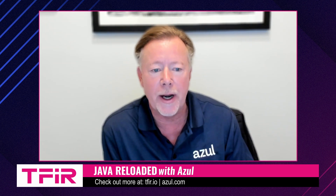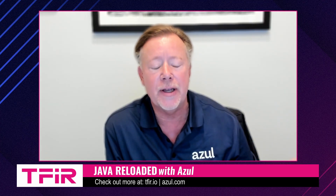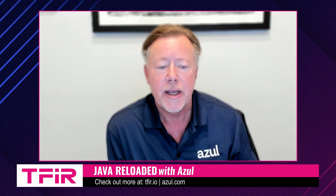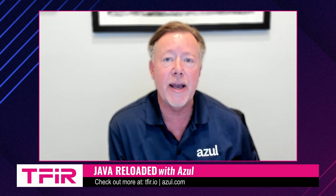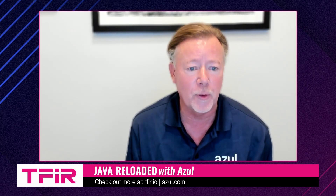That has always been the mantra of Java: write it once, run it anywhere. And that compatibility is achieved through the JVM itself. Java has always been a portable language. It still doesn't mean that when you deploy to the cloud you're going to be able to ensure you have the same level of performance.